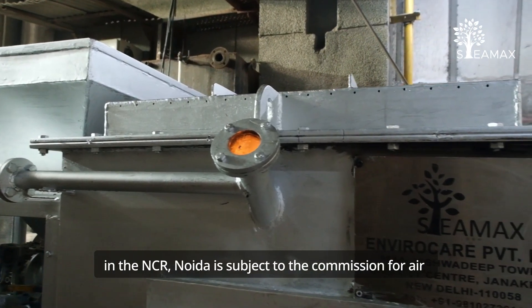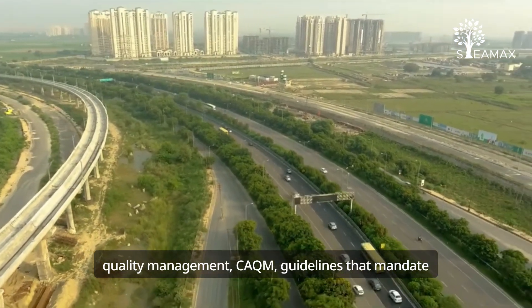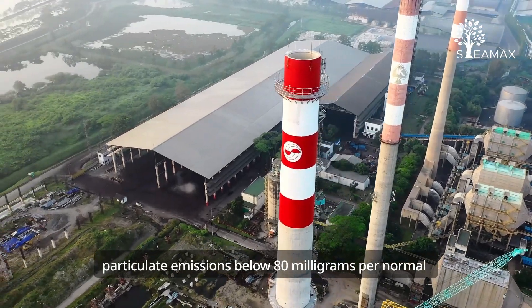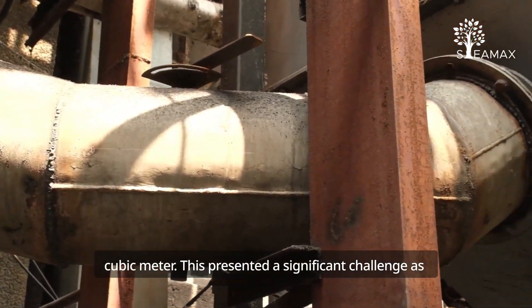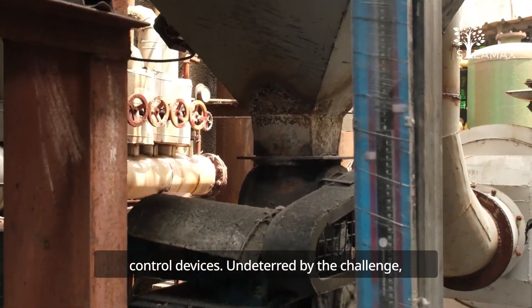Located in the NCR, Noida is subject to the Commission for Air Quality Management (CAQM) guidelines that mandate particulate emissions below 80 mg per normal cubic meter. This presented a significant challenge as we faced space constraints for installing air pollution control devices.